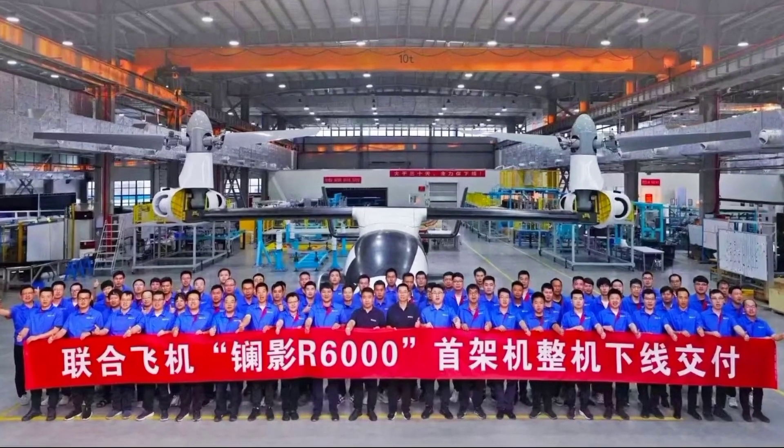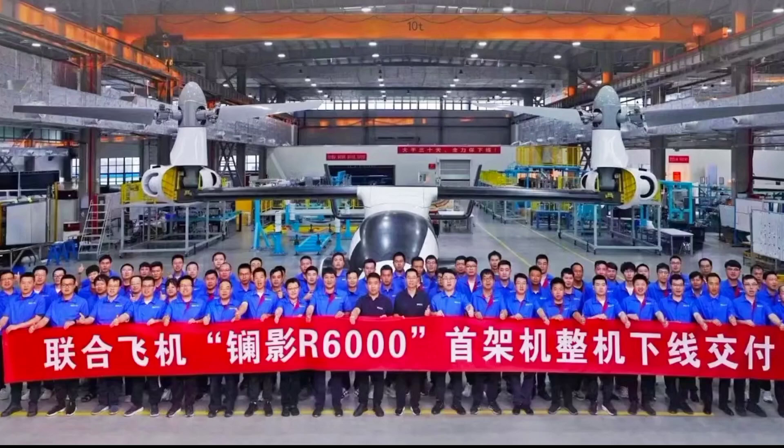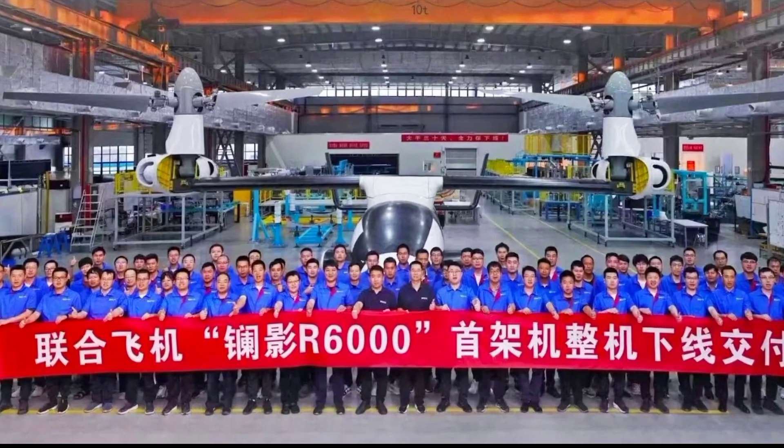The Zhang Yinger 6000 can transport heavy loads over long distances, making it perfect for logistics support, surveillance, and even combat operations.